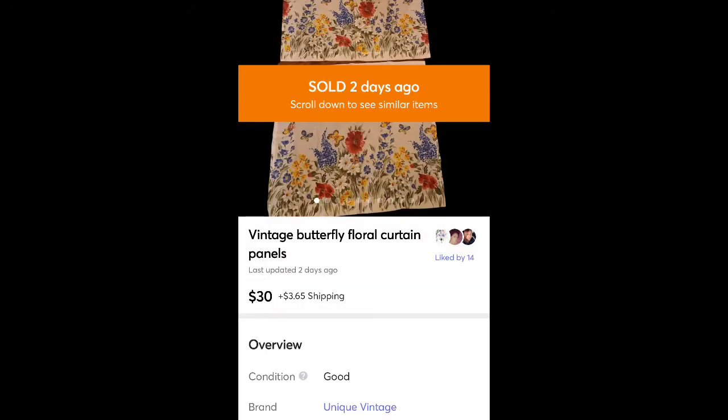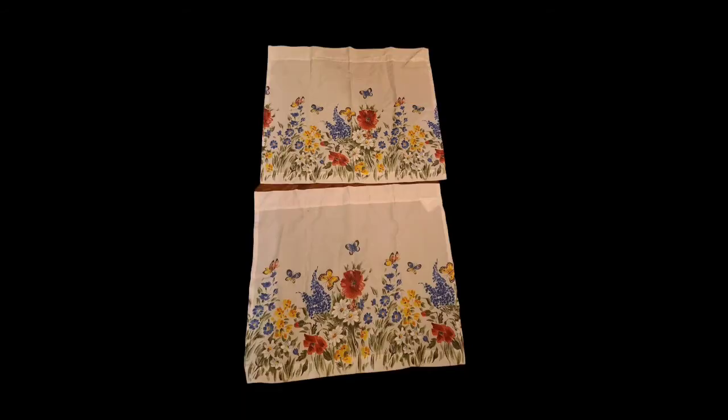This is a pair of curtains I found at Goodwill for $1.89. I sold them for $30 plus shipping. They were really pretty — they had like a cottage core butterfly print. I really liked those myself.